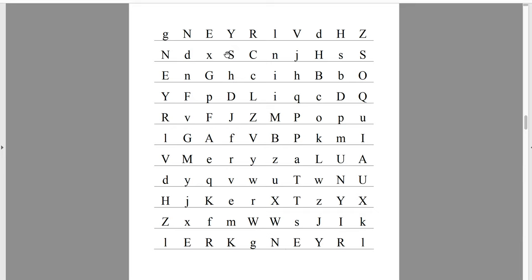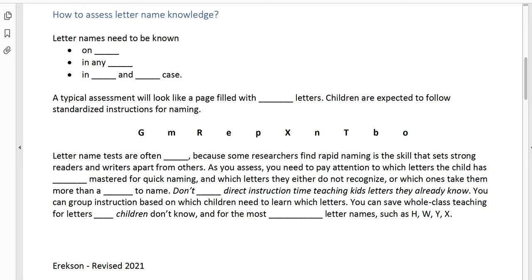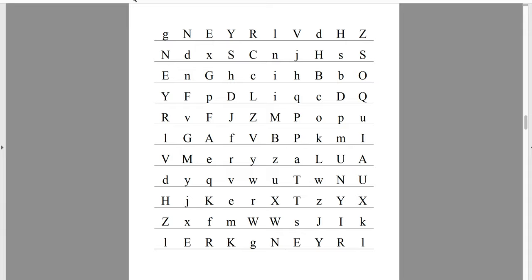Letter name tests are often timed because some researchers have found that rapid letter naming is a skill that sets strong readers and writers apart from others. So we're not just looking for letter naming — we're looking for that automatic, really quick letter naming. While doing your assessments, you need to pay attention to which letters the child has already mastered for quick naming and which ones they don't recognize or which ones take more than a second to name. You don't want to spend time doing full lesson routines for kids who already know more than half of the letters — those kids need to learn only the ones they don't know yet.